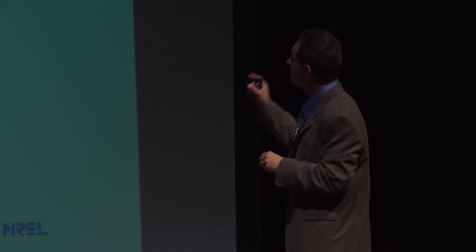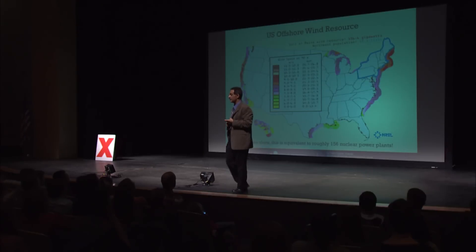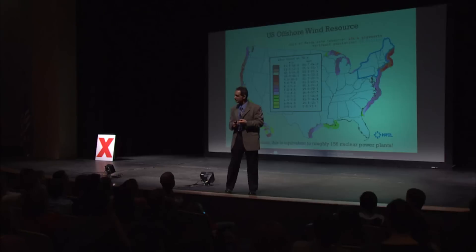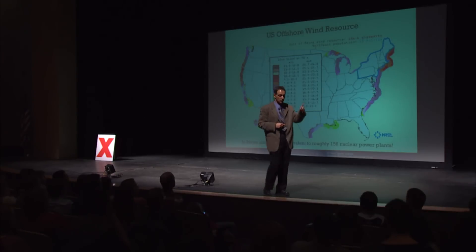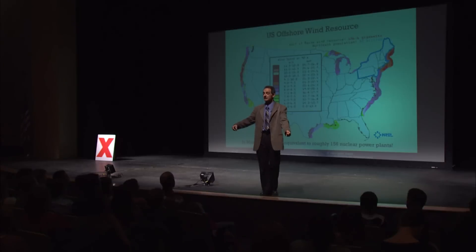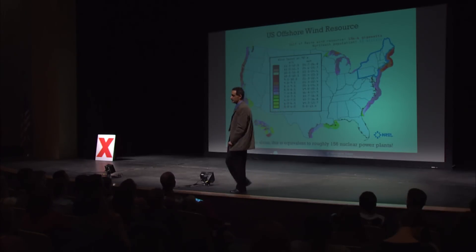Off the coast of Maine there's 156 gigawatts of offshore wind. A gigawatt is 1,000 megawatts, which is a million kilowatts — roughly equivalent to one nuclear power plant. It takes 2.4 gigawatts to power the whole state of Maine, and we have 156 gigawatts within 50 miles of our coast. Is that a big resource? Yes.